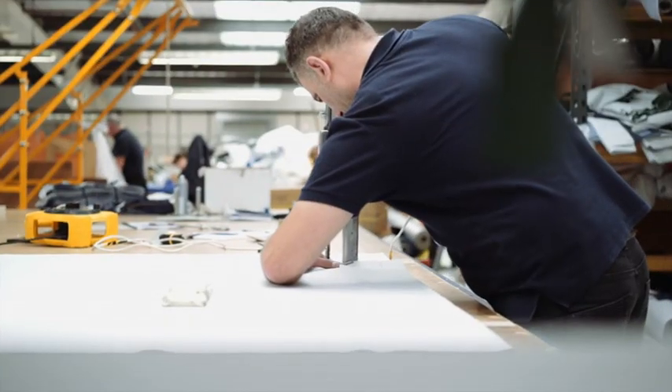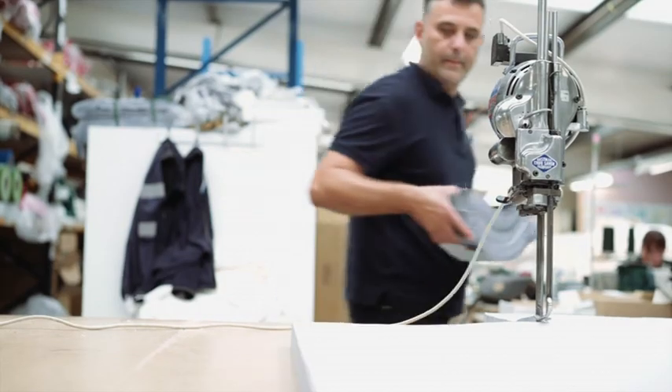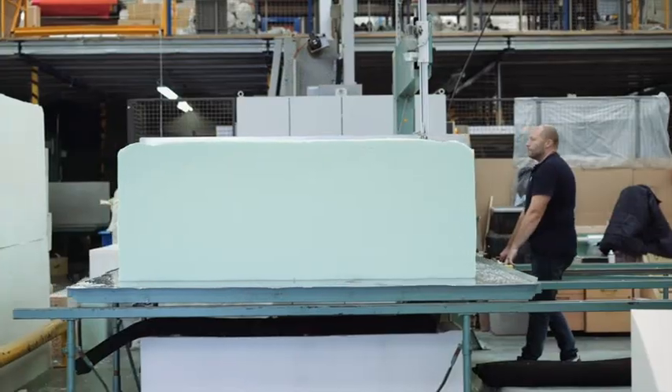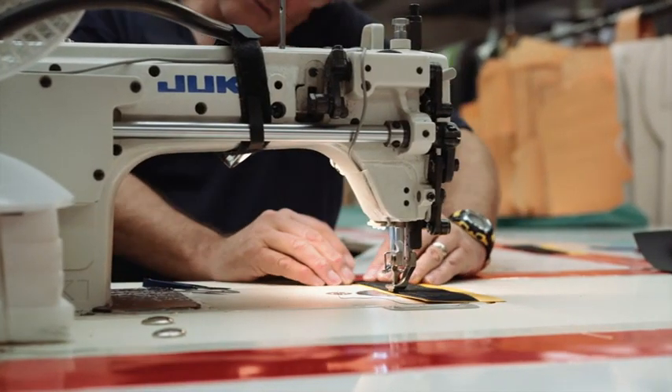I often speak to people about what we do and the question is really: you make everything here in England? You make everything in Yorkshire? And everything that's produced here is made from scratch — from cutting the foam to sewing the covers to printing everything.